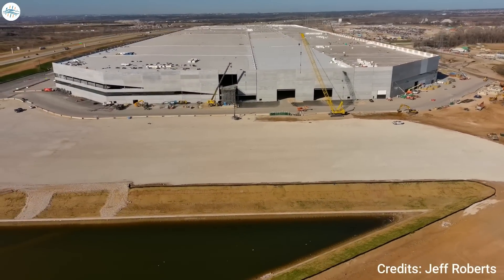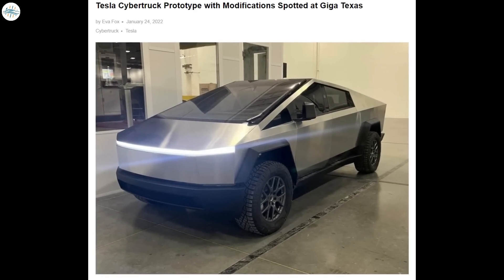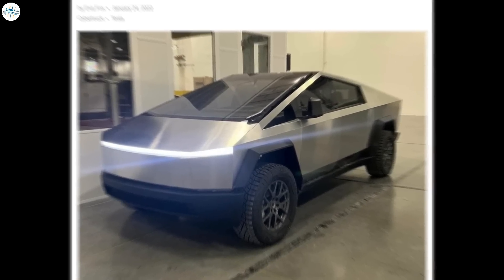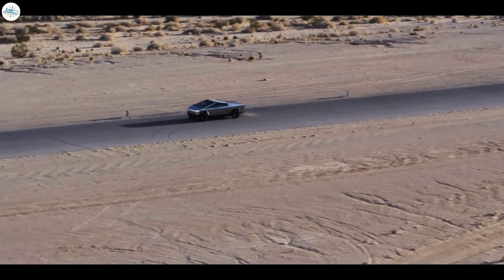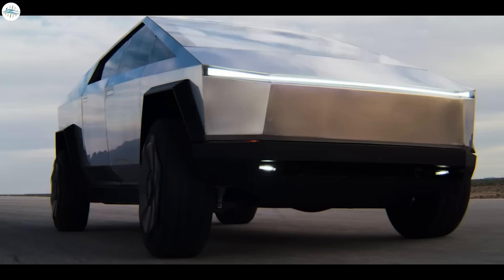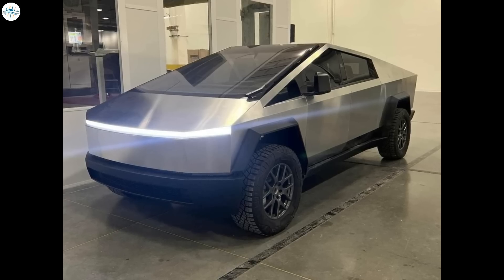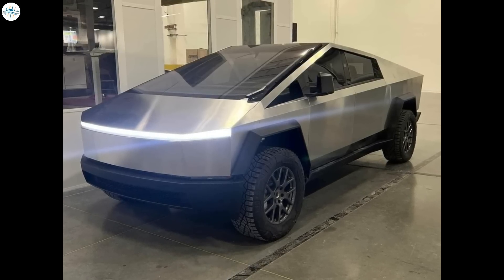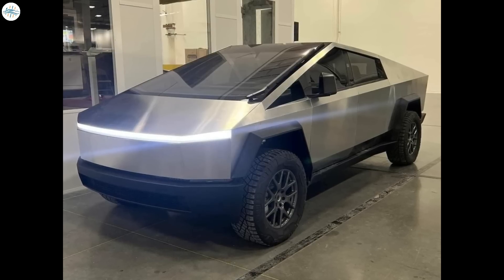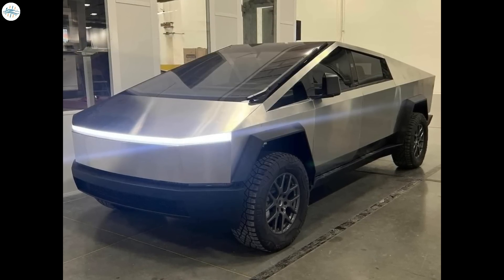Moving to the last update: a Tesla Cybertruck prototype with modifications has been spotted at Giga Texas. The Cybertruck has gone through several changes, often due to regulatory requirements, and it now appears to be approaching its final form. The electric pickup truck with a slightly updated look was photographed at Giga Texas — Bahama Todd posted leaked photos of the updated Cybertruck prototype on the Cybertruck Owners Club on Sunday.